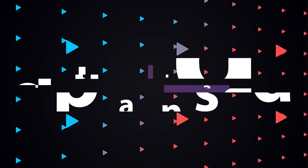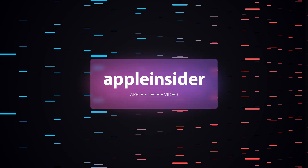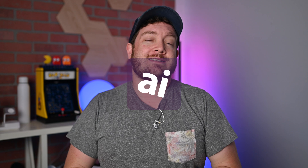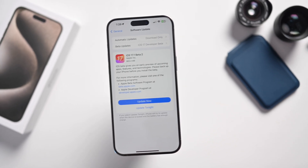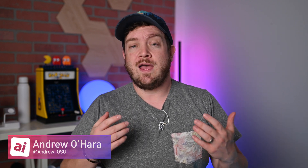Everything new in iOS 17.1 Beta 2. Welcome everybody to Apple Insider. It is Andrew here, and Apple has released the second developer beta of iOS 17.1. This update is supposed to include quite a few changes. We're going to walk you through the size, the release dates, and all the new features. Let's dive into it.